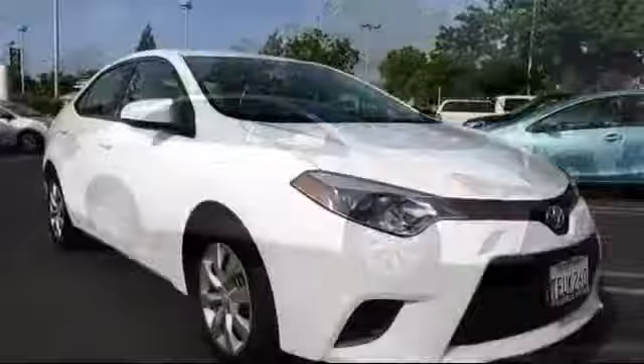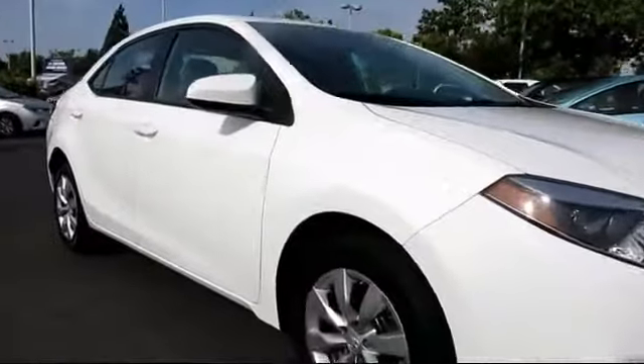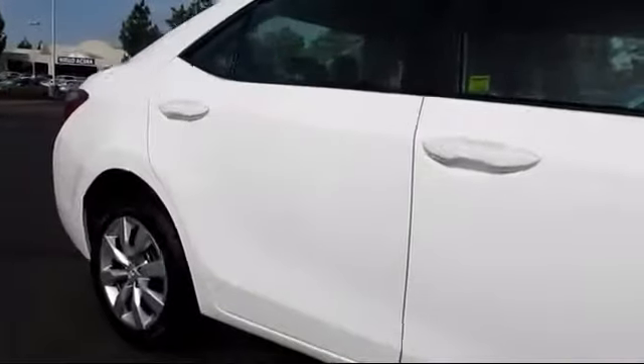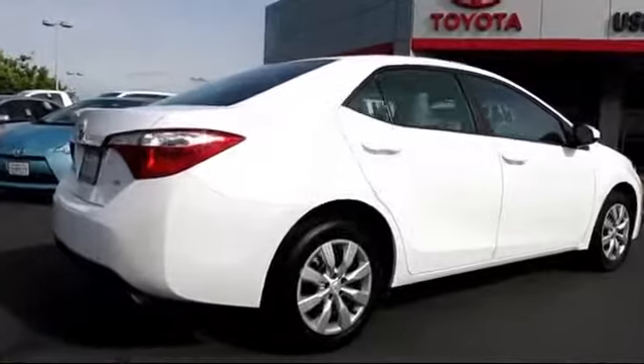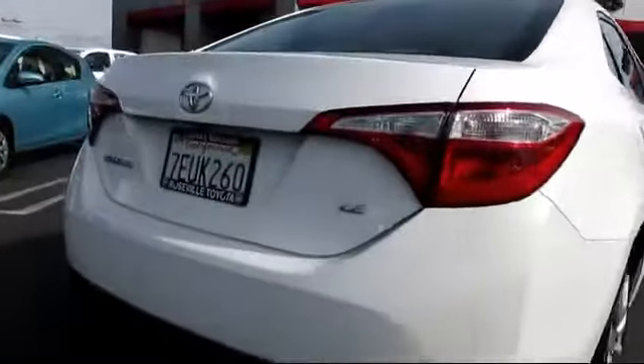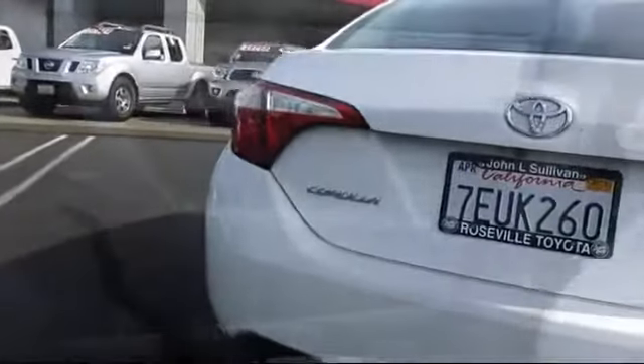It comes equipped with a backup camera, Bluetooth smartphone integration, keyless entry, stability control, air conditioning, traction control, cruise control, power door locks, side airbags, power windows, and has less than 40,000 miles on the odometer.